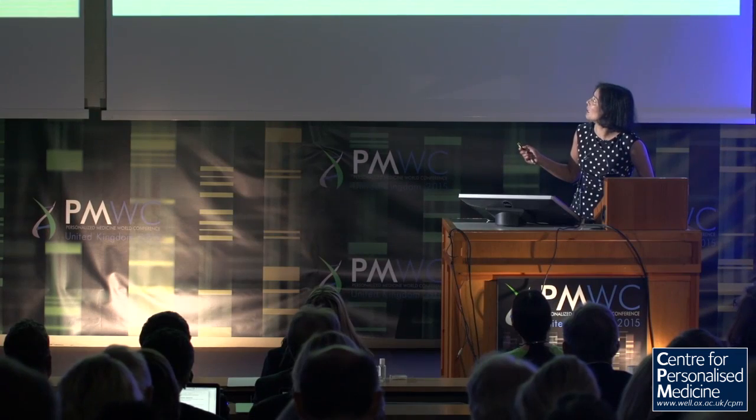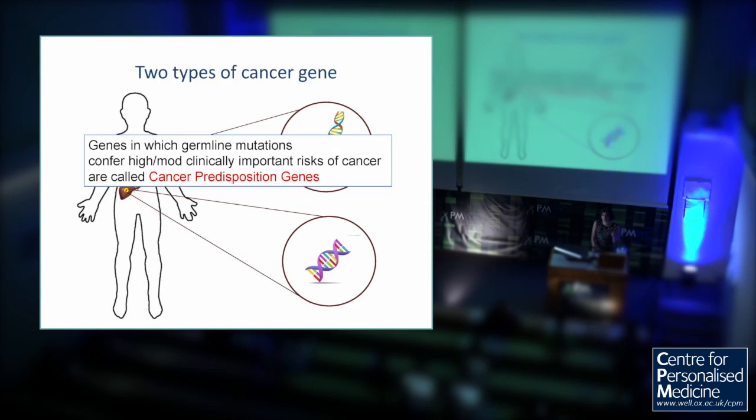So there are two different ways in which genes are important to cancer. Most of the things that you read about and hear about are in relation to mutations in the actual cancer tissue itself — driving mutations causing the cancer and used for targeted therapies. But there are also mutations that occur in the genetic makeup themselves, the germline mutations that can contribute to cancer. Genes in which germline mutations confer high or moderately clinically important risks of cancer are called cancer predisposition genes, and those are the genes I'm going to be talking about today.